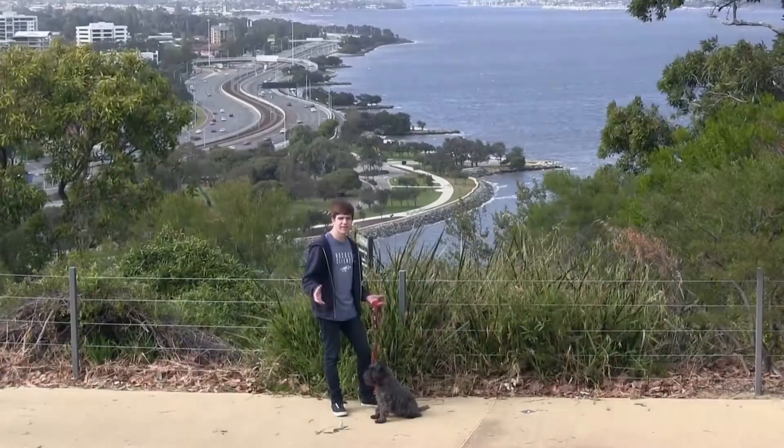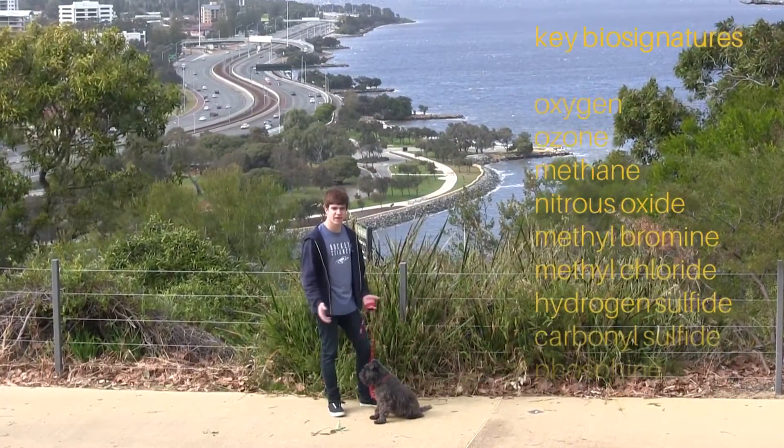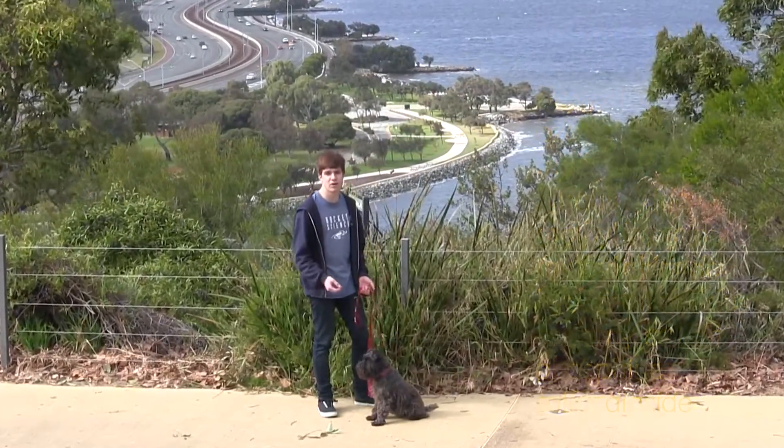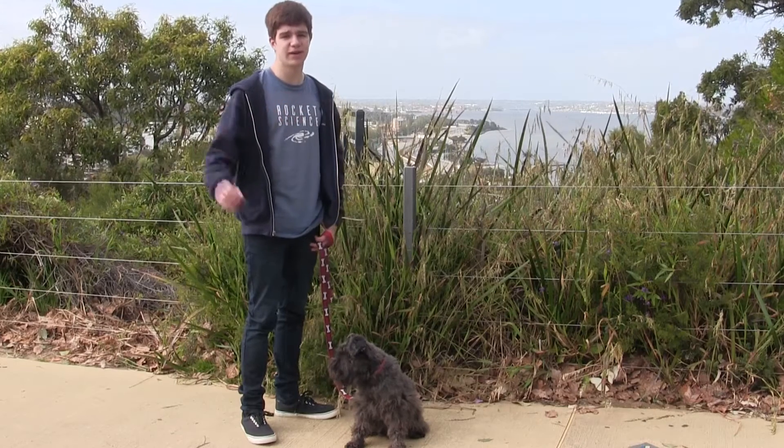I think it's time we took a closer look. Life has a habit of producing gases. In some instances, certain gases can only exist in a planet's atmosphere if life put them there. We call these gases biosignatures.